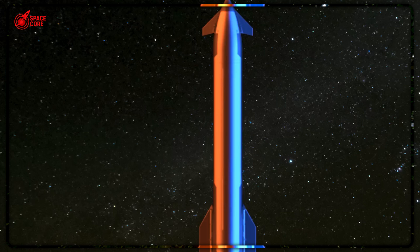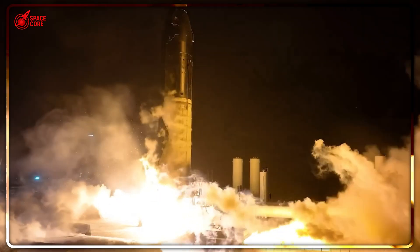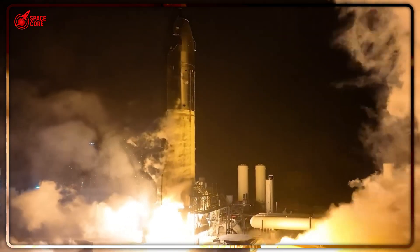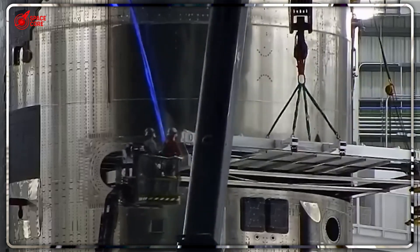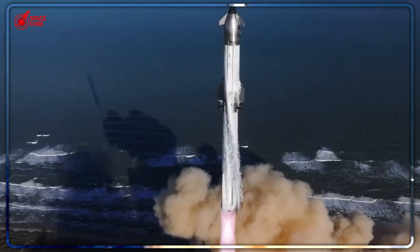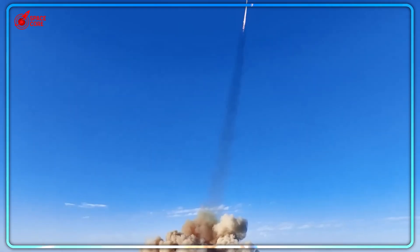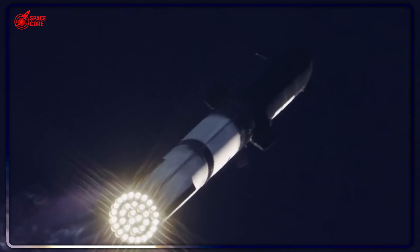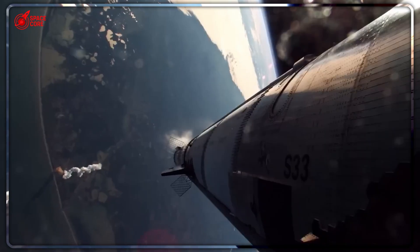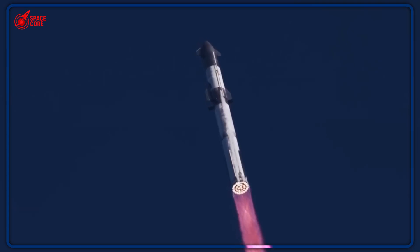Why call it a Pez dispenser anyway? Because it works exactly like the candy toy — pushing out rectangular satellites one at a time through a small opening. Except instead of 99-cent candy, this system handles 100-ton payloads while traveling at hypersonic speeds through the vacuum of space. Satellites stack vertically inside Starship's payload bay. A mobile track system pushes each satellite toward the door, and as one deploys, the next automatically lowers into position. The retention frame keeps everything aligned while preventing satellites from floating away in zero gravity.